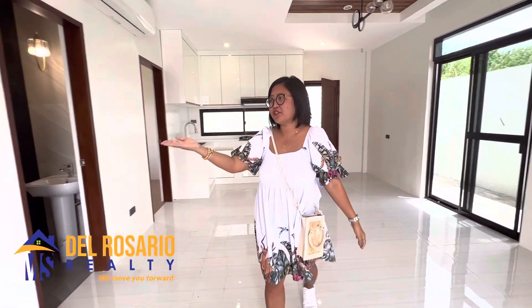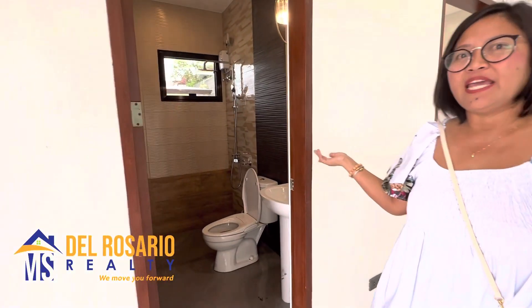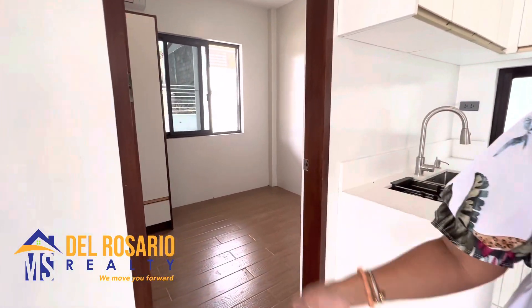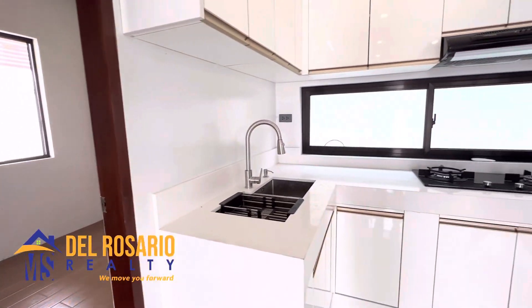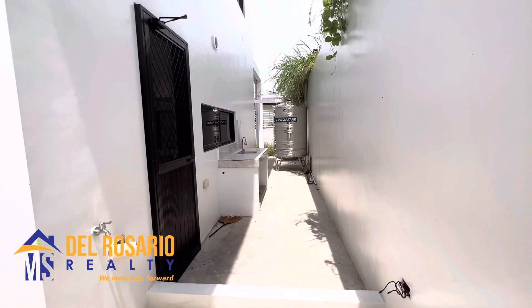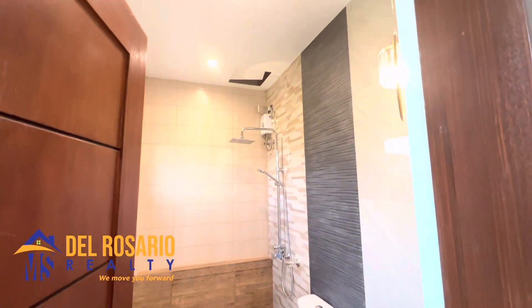So downstairs, we have this door that's leading to the storage area. This door is the bathroom and we have another door for the guest bedroom. And we have this kitchen right over here. This is the dirty kitchen. And let me take you back to the bathroom downstairs.